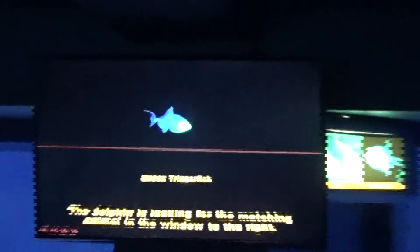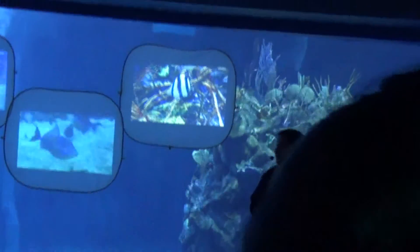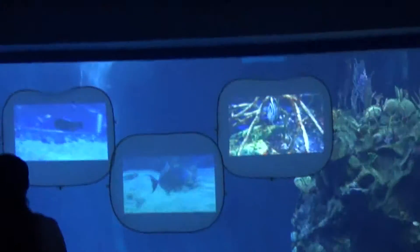Something else that you might be noticing throughout this project is that our trainer, Lisa, over on the left, is staying out of a few of the windows when Rainier swings down. And that is very intentional. That is part of something we call a live study.